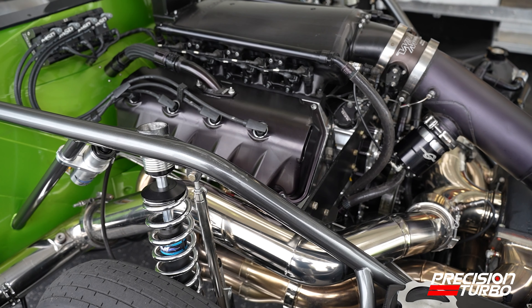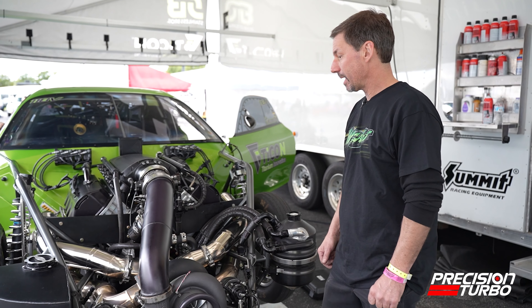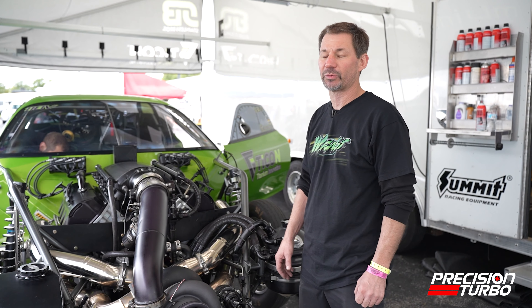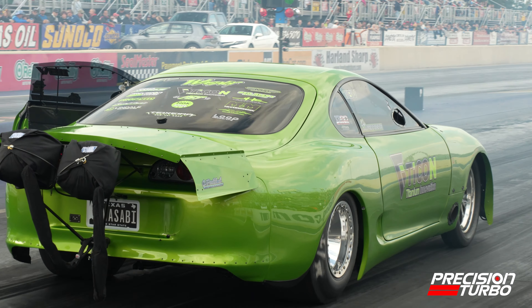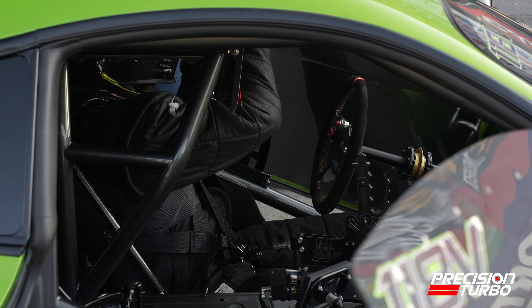We've been pretty successful this year — we've made it to the finals and won a couple races. We're still learning the car; it's a new setup. The best part about the car is it's very reliable. Turbocharged cars are very user-friendly and pretty much maintenance free.